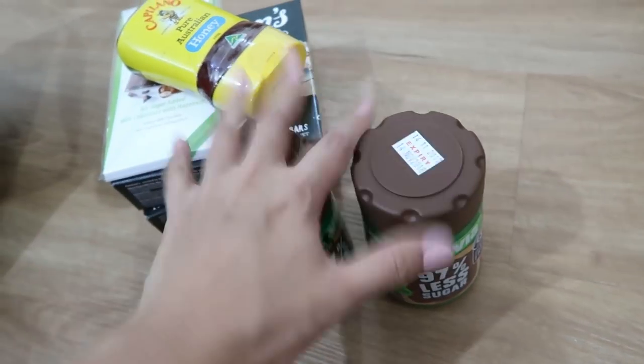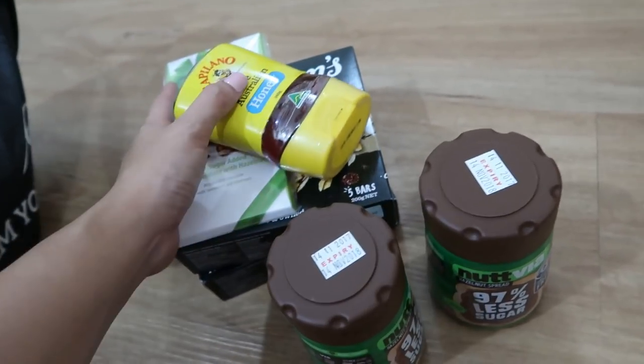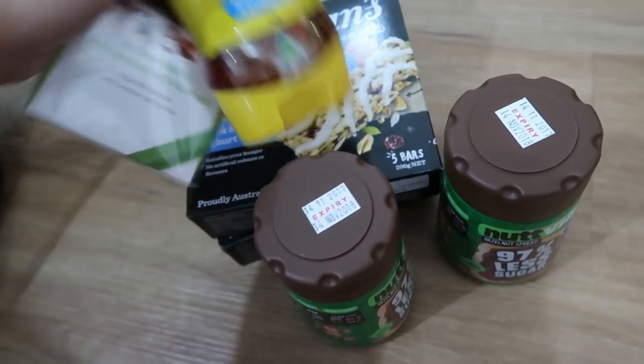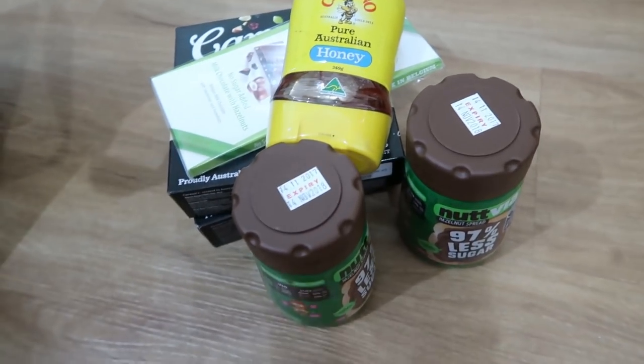Haven't really tried it yet. If ever you want to try them out, I'll have their link in the information box — you can find them on Instagram at Carmen's PH. Thank you!